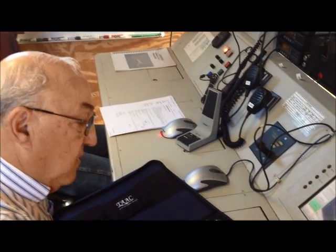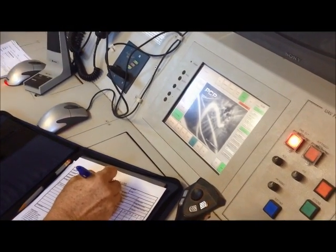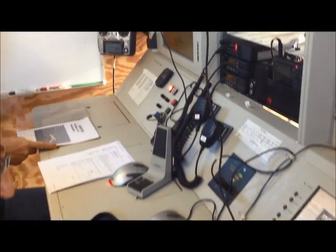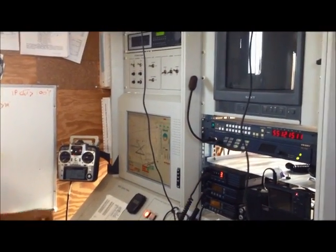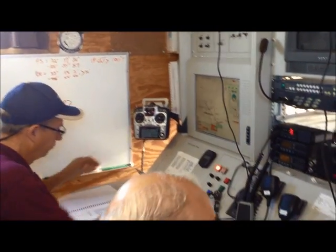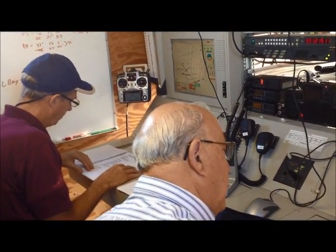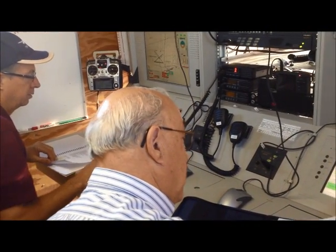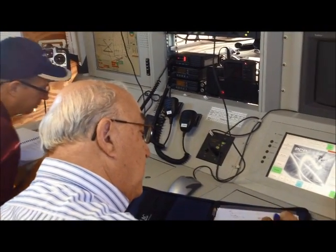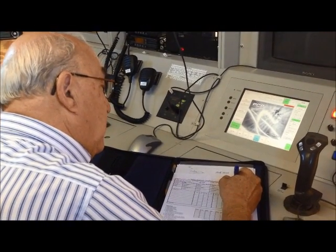This is what they refer to as the mission control station. The bay on the left, where Tim's sitting in the blue hat, is the pilot's console — that's where he flies the Airstar from. The center console is considered the mission commander's console. The right side is the payload.